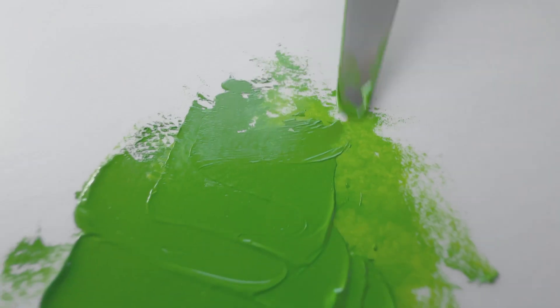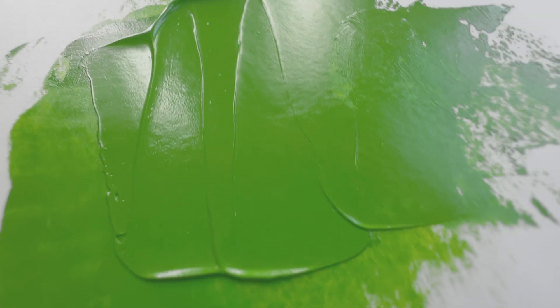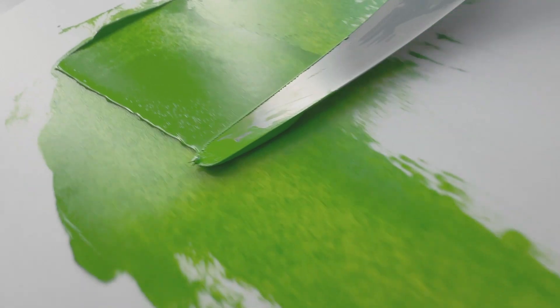Gamblin Permanent Green Light. This is a bright and lively convenience green. It leans a little bit toward lime. It has a little bit more of a yellow note in it than some of the other colors that share the same namespace.